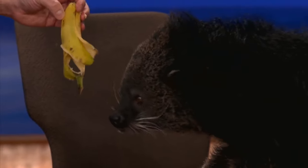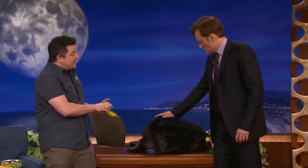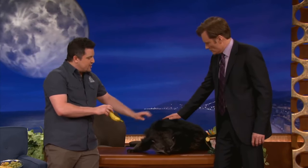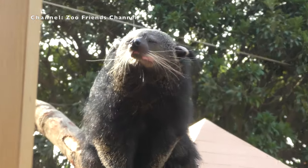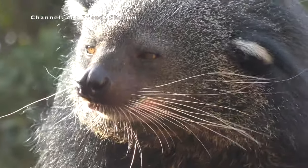If you've never seen one, this can be a strange creature to wrap your head around. Its nickname is the Bearcat, because those seem to be the two closest animals that resemble it. They're found natively in Southeast Asia, in many countries that have forests with protected tree cover, such as the Philippines and Indonesia.